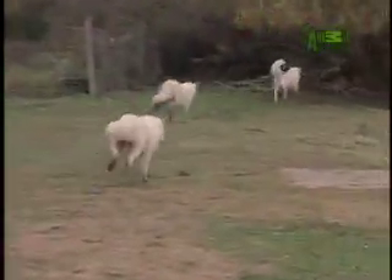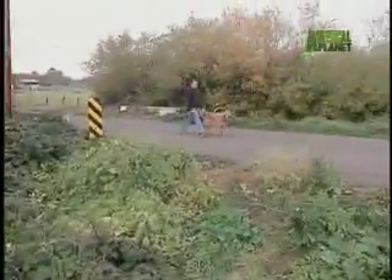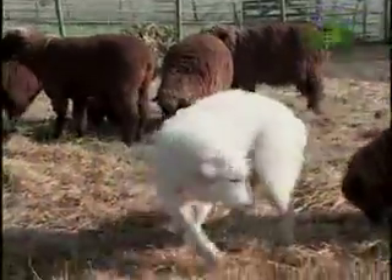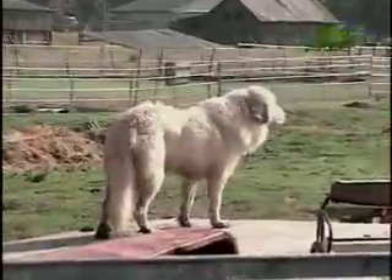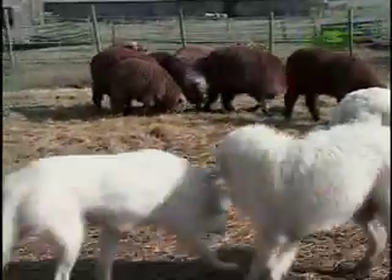Wanted: a breed with bravado, ready to curdle the blood of any beast or burglar, but with a side so soft he can mingle with the mildest of mammals. Who gets the job? Meet the Great Pyrenees.